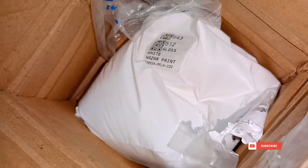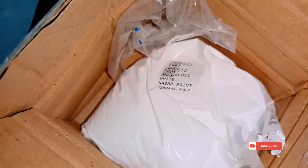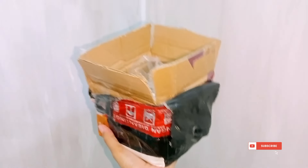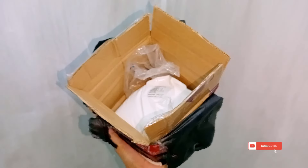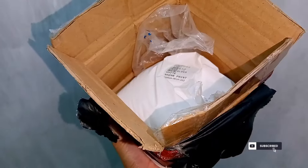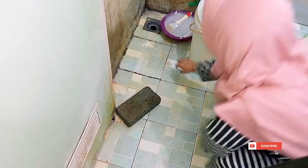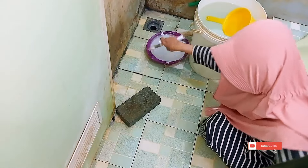Sebagian tembok udah aku cat untuk lapisan pertama dan aku beli catnya di toko oranye. Ini tuh bener-bener rekomendasi banget karena catnya tuh anti air dan harganya jauh banget lebih murah daripada toko offline. Waktu baru pindah aku tuh mager banget untuk makeover ataupun sekedar ngecat kamar mandi karena aku takut kalau harga cat anti air tuh mahal.